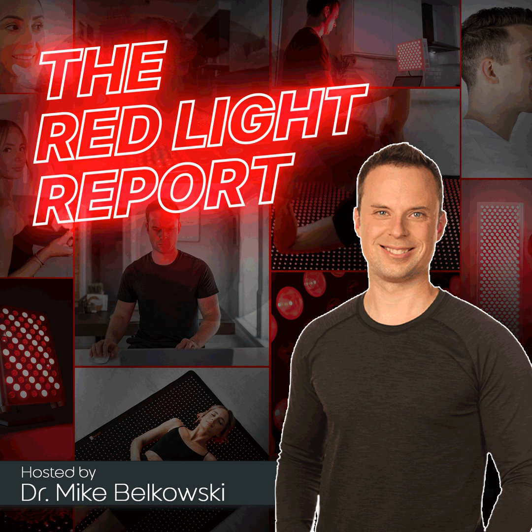Thank you for listening to the Red Light Report. If you liked what you heard today, go ahead and leave us a review on iTunes and other podcast platforms to help spread the word so other people can learn about the many health, wellness, and longevity benefits of red light therapy. For more educational content, check out our Instagram page at biolight.shop and our YouTube channel, Biolite. I'm Dr. Mike Belkowski, and I'll see you on the next episode.